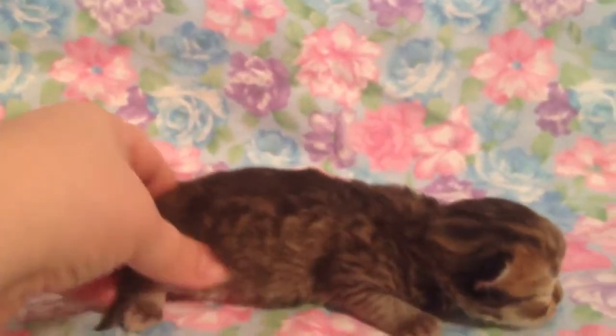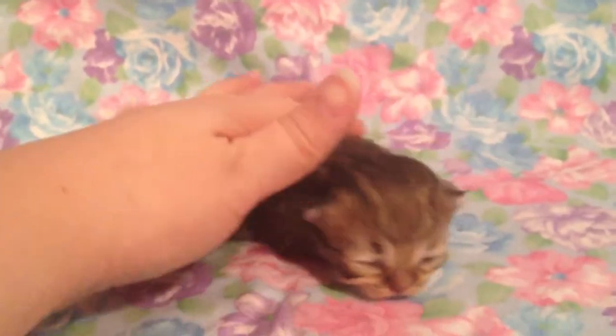Alright. Here you go, baby. I'm going back to sleep now. Alright, bye-bye.